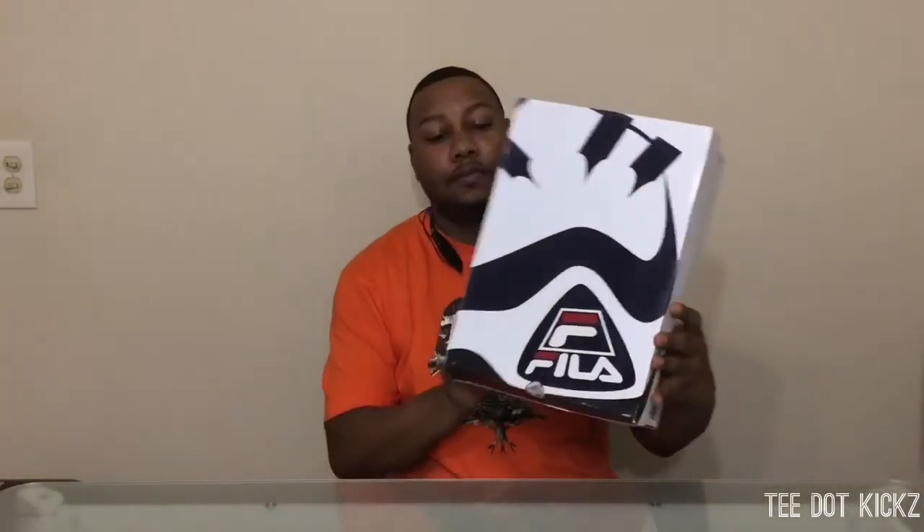YouTube, it's your boy T-Dot Kicks back with another Fly Retro Kick this week. As you can see from the box, we got the design of the shoe on the box — we got the Grant Hill 95. Yes sir, Detroit's finest. I don't know if y'all know yet, your boy is from Detroit, Westside all day. But anyway, let's get on into the shoe.